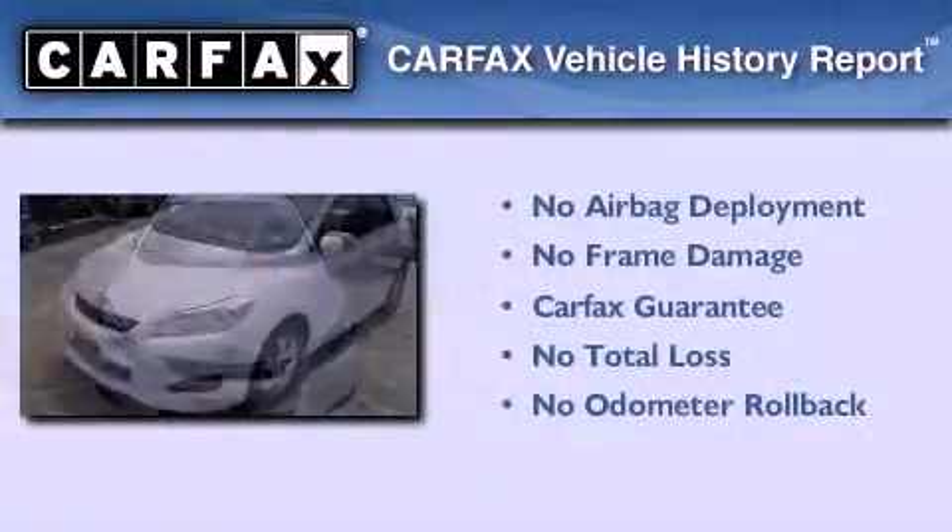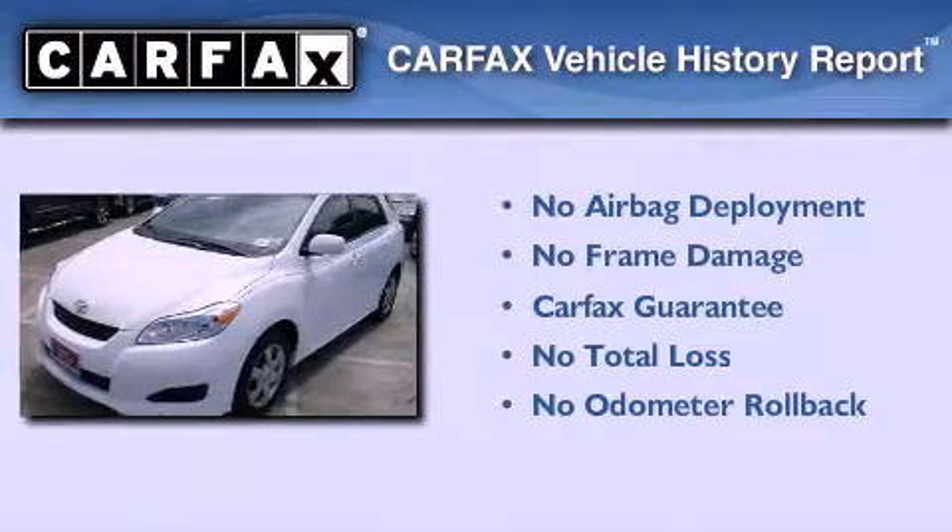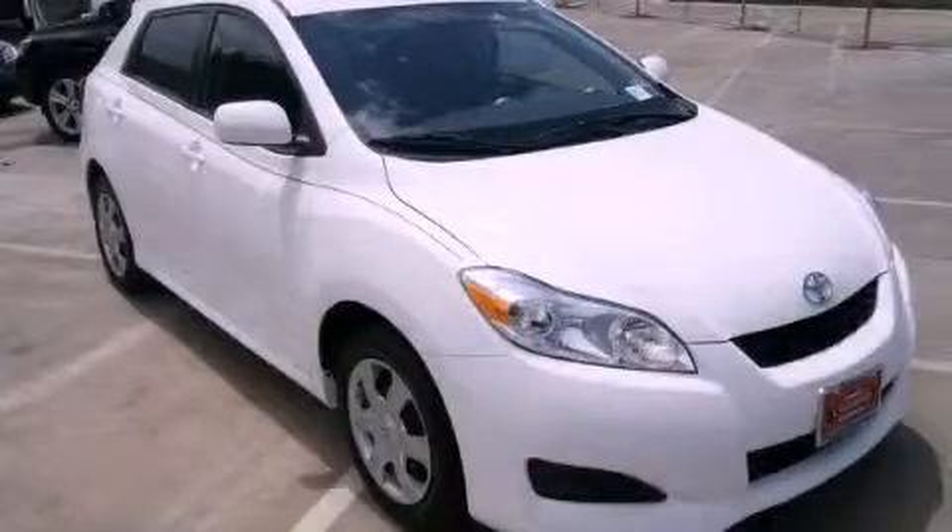Not to mention that this Toyota qualifies for the Carfax Buy-Back Guarantee. Contact us today to schedule your opportunity to see this automobile in person.